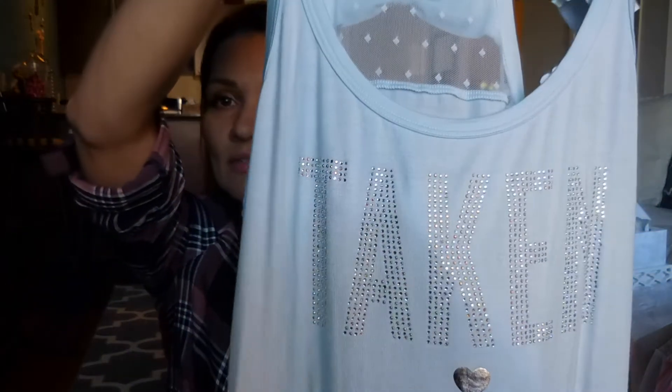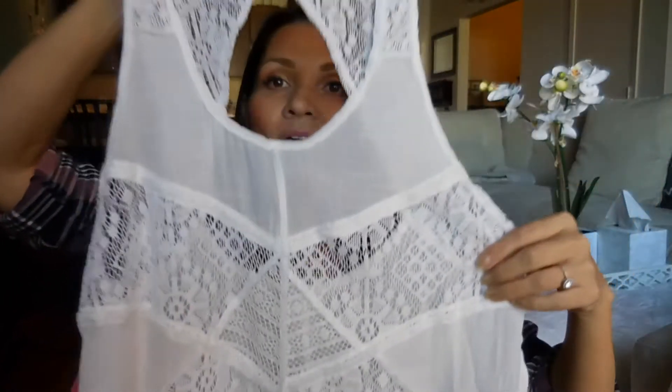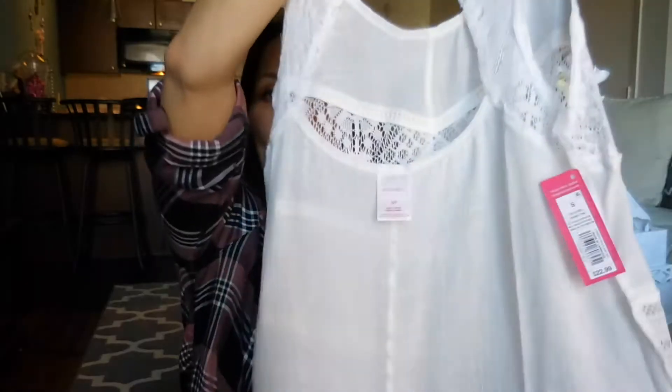I also got some stuff to sleep in. I got this pink little Betsy Johnson nightgown. I showed this in my Vlogmas. But I picked up this Victoria's Secret tank top — this one is taken. And I got a swimsuit cover-up from Target, which is super cute.